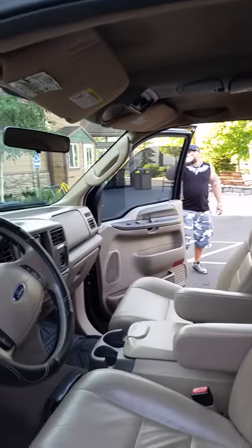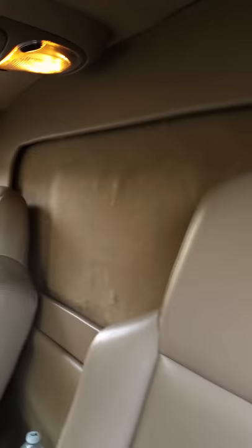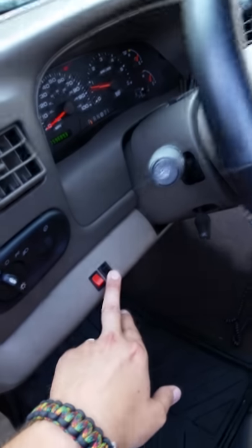All power — power windows, all of them work just fine. Seats, you got the window here, the divider, that's the button.